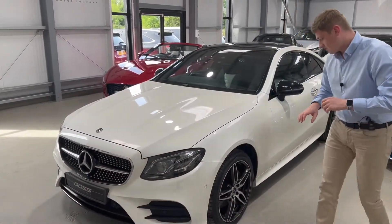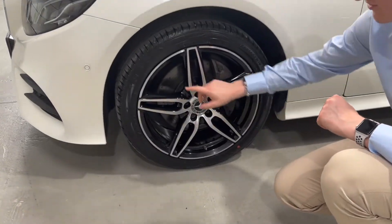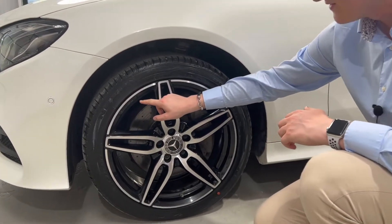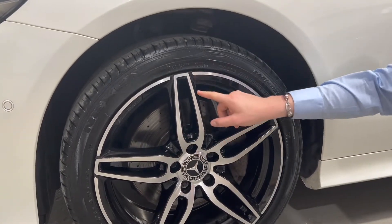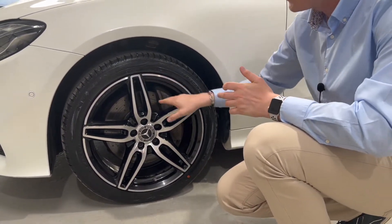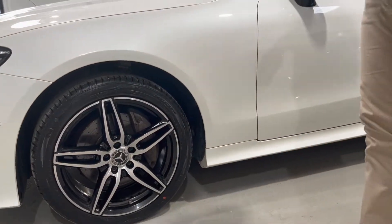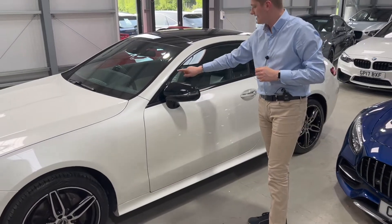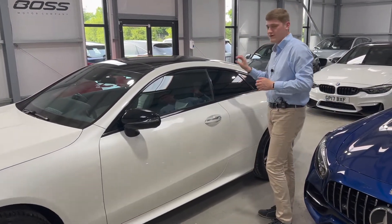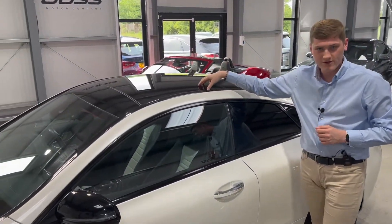Coming around the side, we've got these beautiful dual-tone 19-inch AMG alloy wheels — you can see the AMG embroidered into the wheel, with diamond-cut faces and gloss black inserts. The black inserts complement the Night Package nicely, which continues on the door mirrors and window surrounds all the way around, and it's complemented very nicely by the privacy glass in the rear and the black sunroof as well.